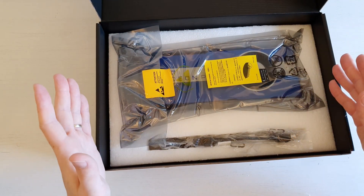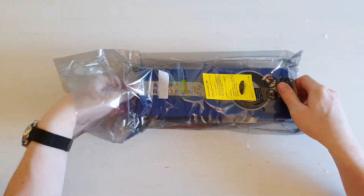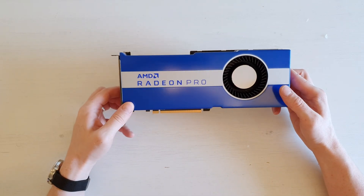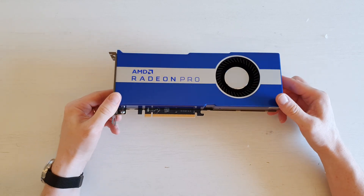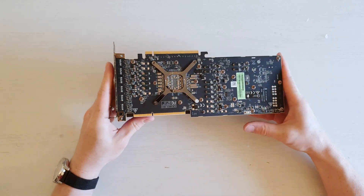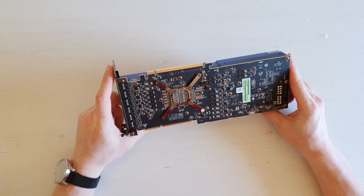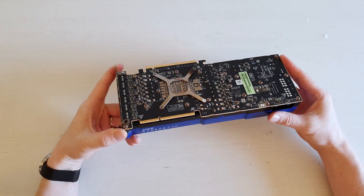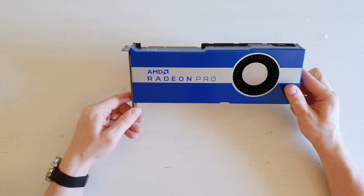And finally, the graphics card itself. The Radeon Pro 7 is a professional graphics card, and it feels very nice and very premium. On the back side, we do not have a backplate, which is there to facilitate the cooling capabilities of this card. So I expect it will be slightly downclocked compared to the desktop variant of the Radeon 7.